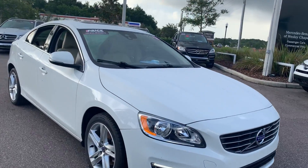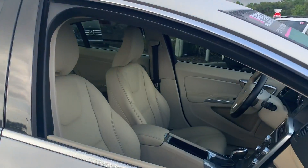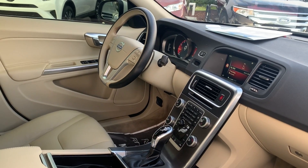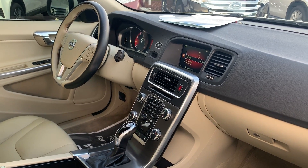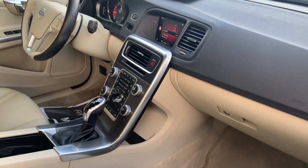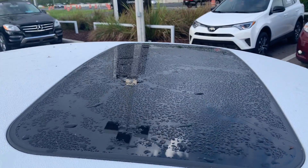This is a 2015 Volvo S60 sedan, white over beige leather interior, power driver seat, power windows, power locks, power mirrors, leather-wrapped steering wheel, cruise control, Bluetooth for your cell phone, push-button start, automatic transmission, electronic climate control, and power moonroof.